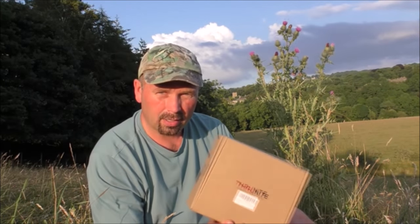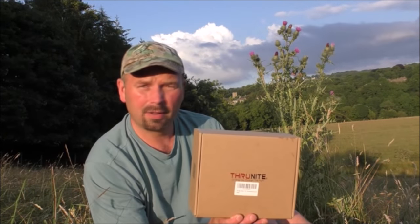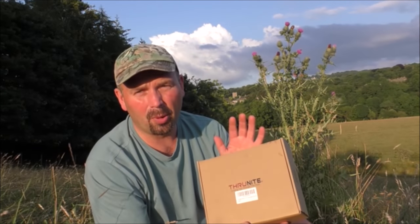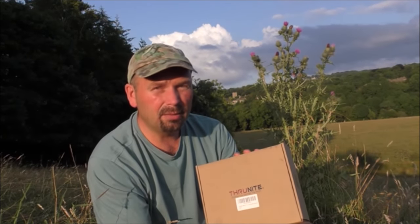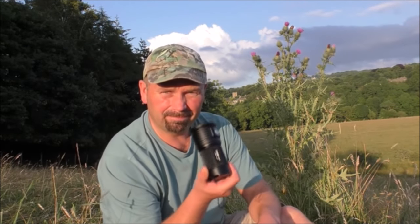Hello, welcome back. The sun is just setting, very low in the sky. Within an hour it'll be pretty much dark — and what better time to tell you about something that'll turn night into day. I have in my hand the new TN36-UT flashlight from Thrunite. I bought the previous model about 18 months ago, just called the TN36, around 6,100 lumens, which is ridiculously bright. But this new model is even brighter, believe it or not.